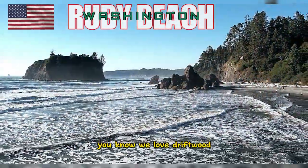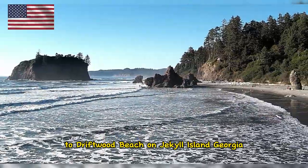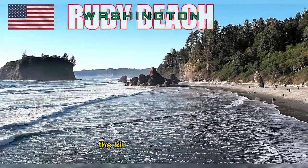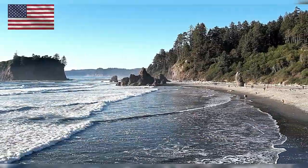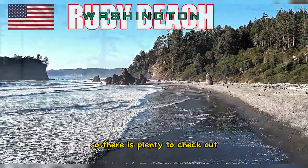We love driftwood. From the Dungeness National Wildlife Refuge to Driftwood Beach on Jekyll Island, Georgia, we love to seek out the salt and sun-bleached logs. The kids love to climb them and see what cool flotsam they can find. Ruby Beach is loaded with driftwood in its highest parts and up the creek, so there's plenty to check out.